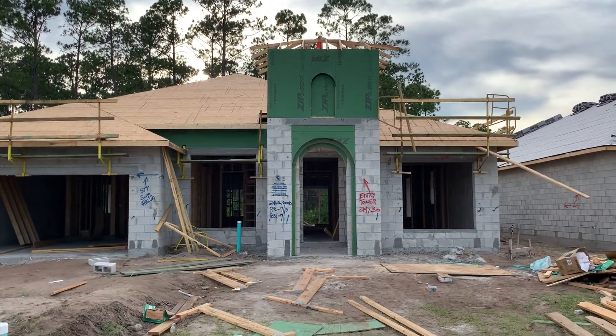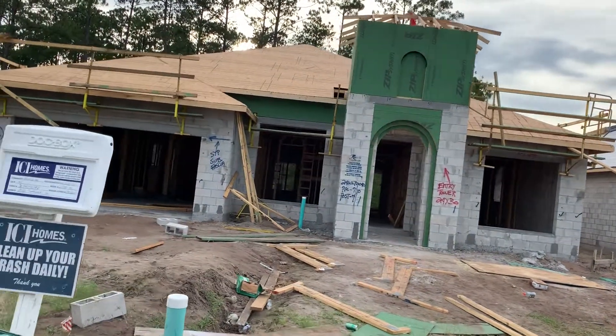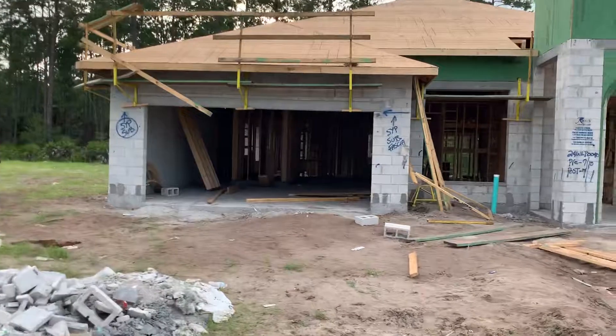Hi Mark and David, it's Rick. I'm here doing a quick little video for you of your house. Here we got the front. Here's your garage.